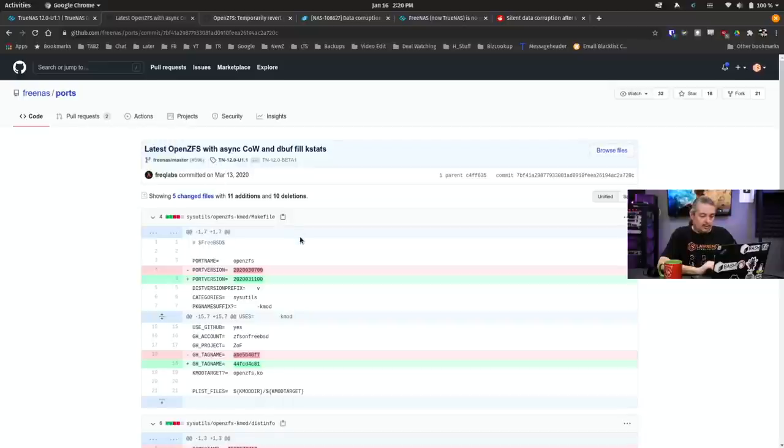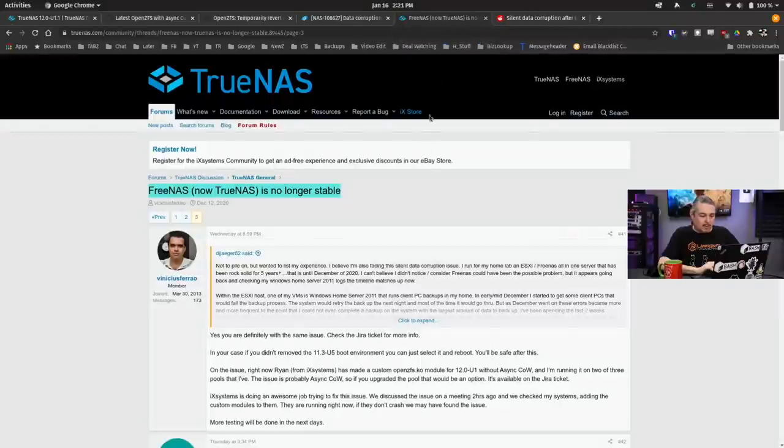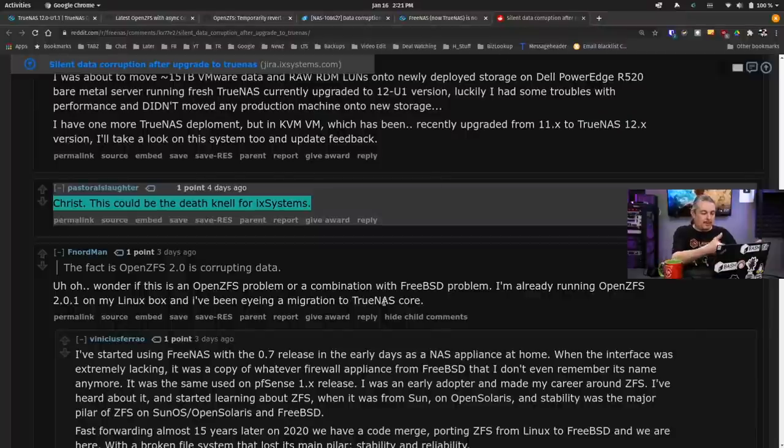This code was added on March 13th and then reverted back on January 14th — two days ago as of January 16th when this was recorded. The thing I want to talk about is the way tickets are created. Getting community support is not done by saying things like 'FreeNAS / TrueNAS is no longer stable.' People on Reddit were messaging me as well, and that's why I want to address it.